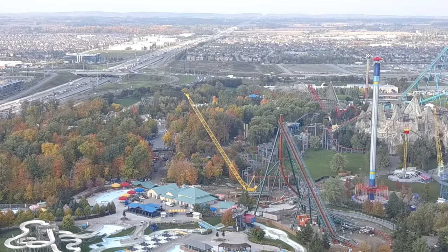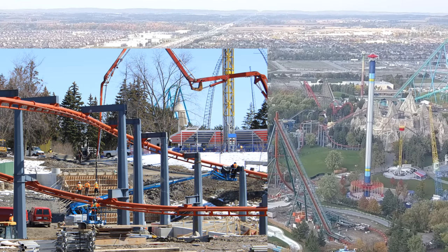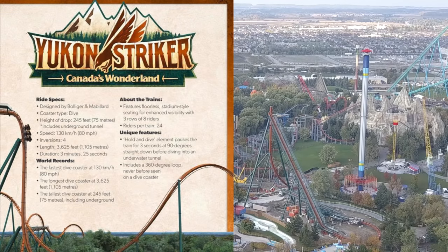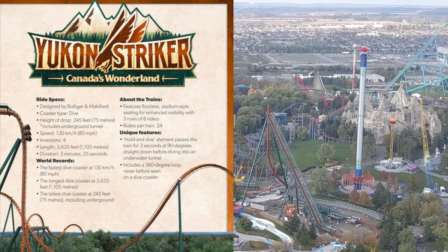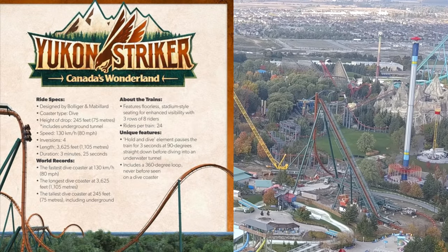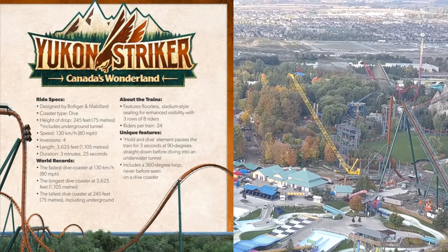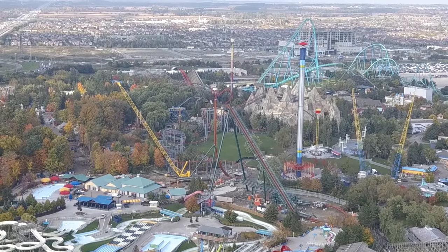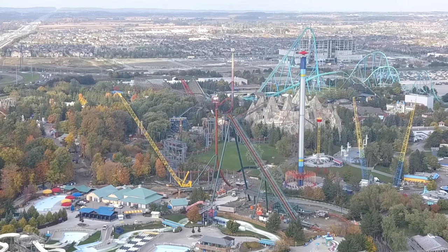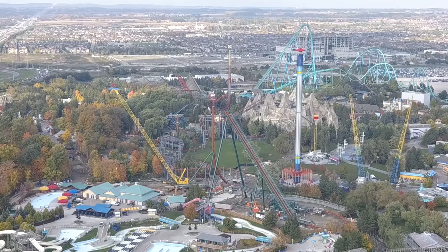I'm going to showcase some of the pictures on screen. For those who know, Yukon Striker is a world-record-breaking coaster — 245-foot drop, underwater tunnel. They are aiming to have construction of the coaster alone completed by the end of 2018, with everything — including testing — wrapped up by April 2019. Construction started back in January 2018, and planning for Frontier Canada and Yukon Striker started all the way back in 2014.